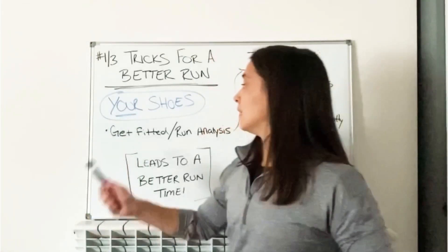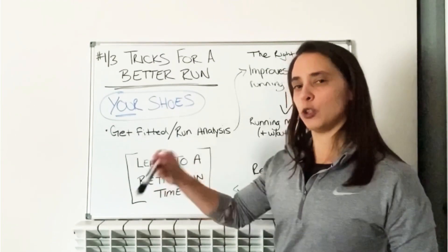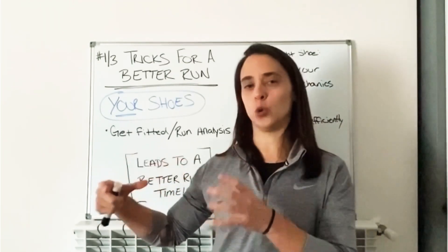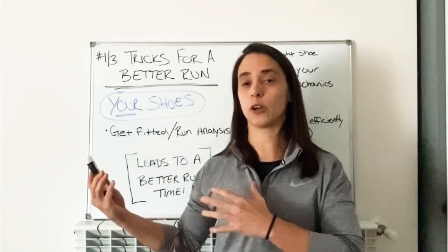Trick number one for a better run: your shoes. Get fitted, get a run analysis. See how you run and get the shoe that fits your style. A shoe that works for Mary is not going to always work for you.